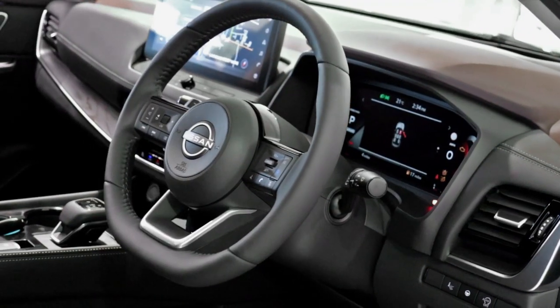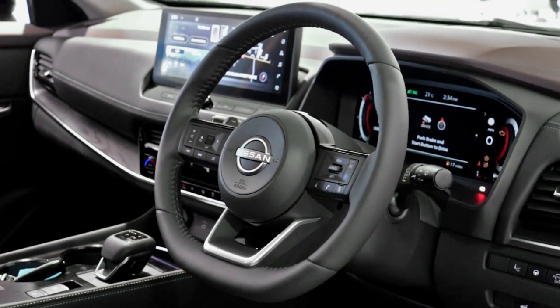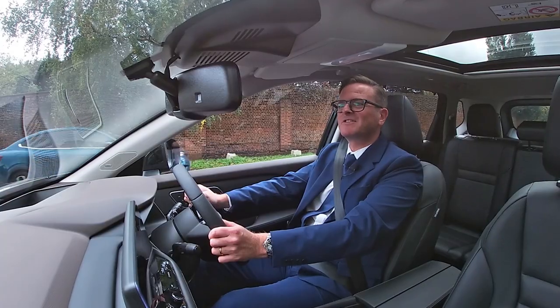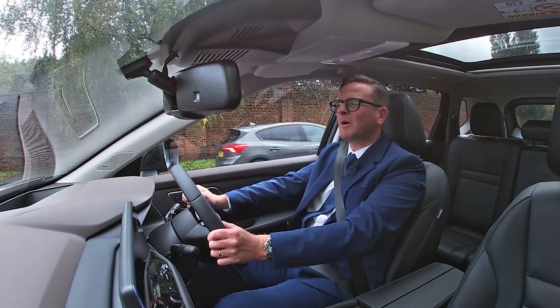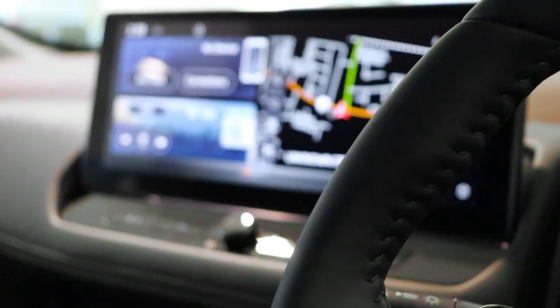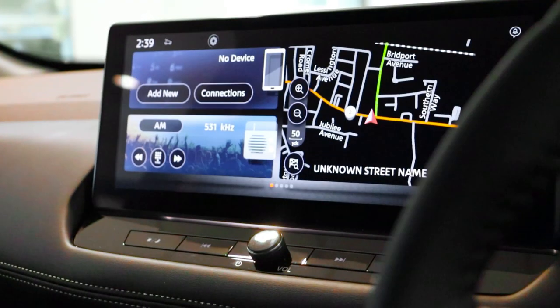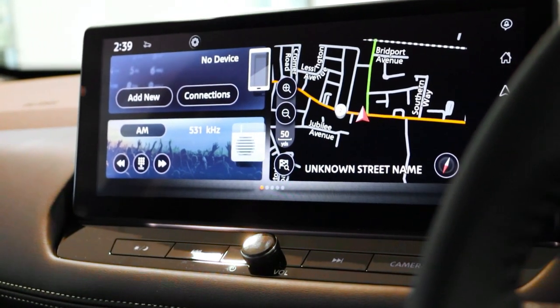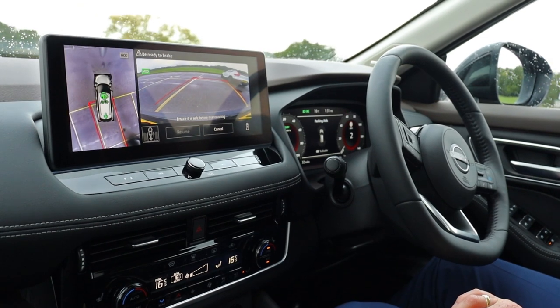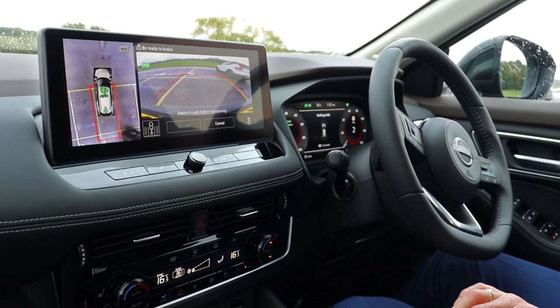The quality continues on the dashboard with the mix between the leather and the wood trim, which really sets off the interior of the car. The seats are also heated and come with a memory function so you can preset your positions. The center infotainment system houses your satellite navigation, your Bluetooth, but also the 360-degree view cameras — so important for a car of this size.